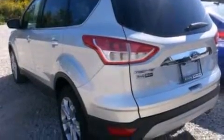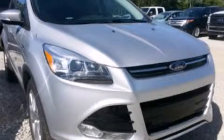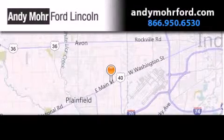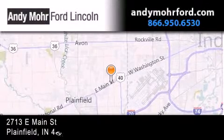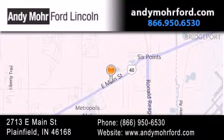Contact us today and schedule your opportunity to see this automobile in person. Andy Moore Ford Lincoln is the place to find new Ford and Lincoln cars and trucks and pre-owned vehicles in Indianapolis. You can search our new and pre-owned inventory online.